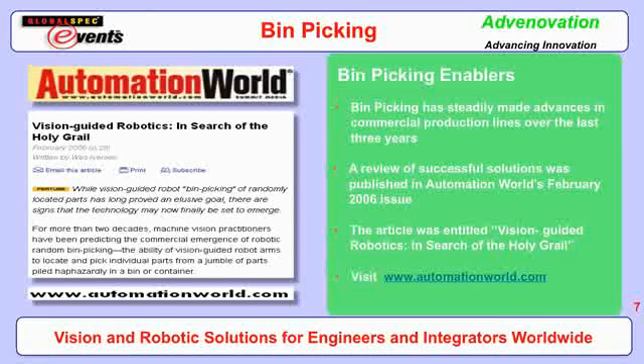People have written about the progress of bin picking. It began with Professor Horn at MIT a couple of decades ago, who wrote about the promise of bin picking and outlined some guidelines, though the technology was not quite there yet. A good benchmark for progress was the 2006 issue of Automation World, which ran an article entitled 'Vision-Guided Robotics: In Search of the Holy Grail,' outlining several solutions implemented in manufacturing production, with quotes from actual customers about how these solutions had become viable, reliable, and dependable.